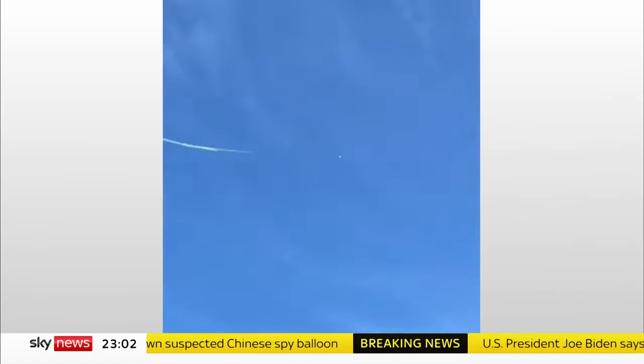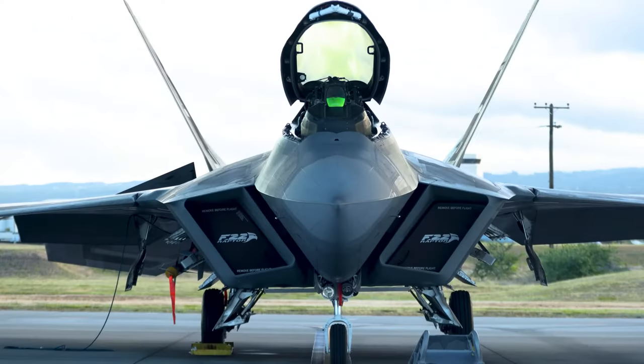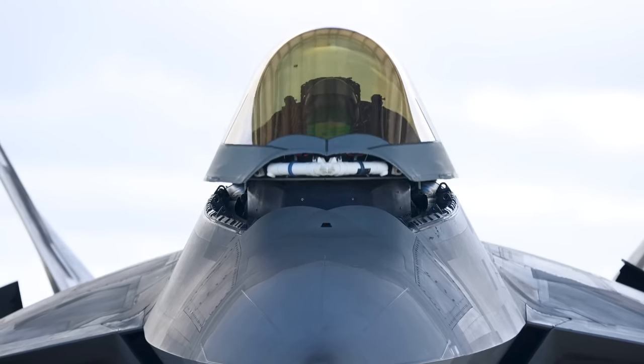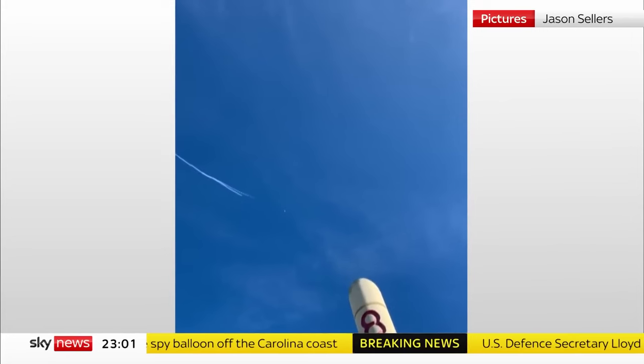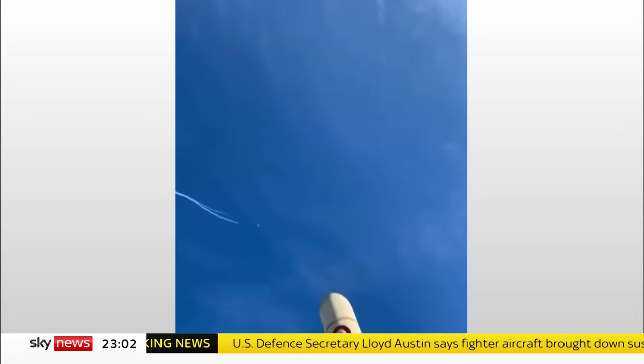The giant Chinese balloon that had been floating across parts of the United States has been shot down by an American fighter jet. At 2:39 in the afternoon, a single air-to-air missile fired from one of two American F-22 fighter jets. This unparalleled fighter jet, heralded as the pinnacle of aviation technology, emerged in 1997 and has remained unrivaled ever since. It wasn't until 2023 that the F-22 Raptor saw its first air-to-air combat, effortlessly downing a Chinese spy balloon off the South Carolina coast without a scratch.